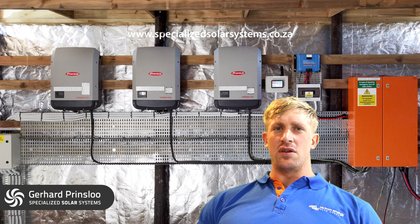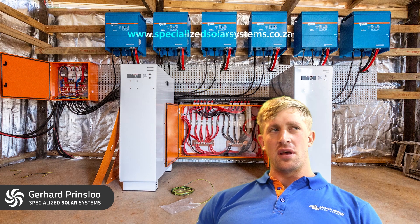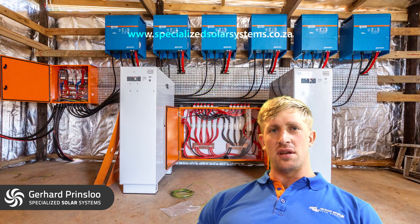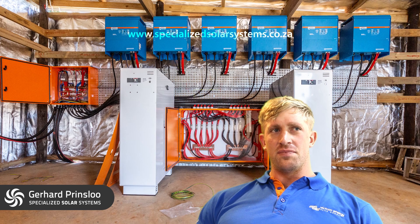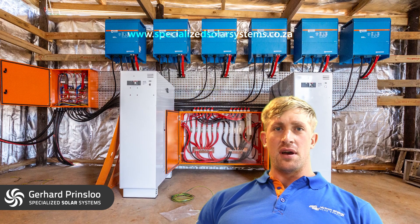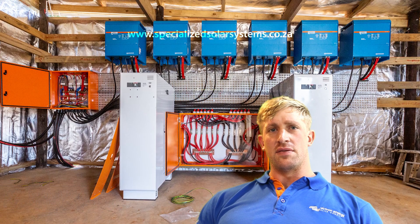Fronius is usually a grid-tied system, so we establish a microgrid using our Victron equipment. As soon as there is load shedding or an interruption in the AC line, the Victron inverters will establish a microgrid for the AC coupled inverters to stay active.